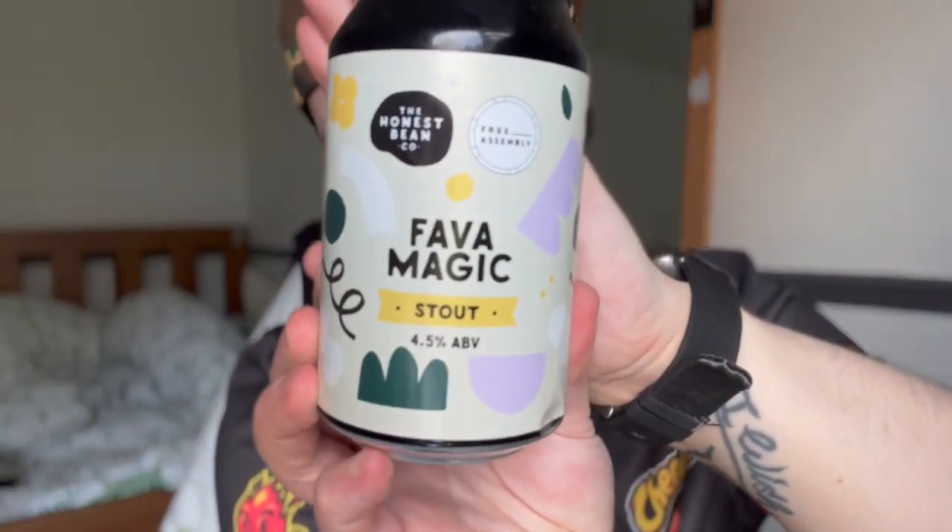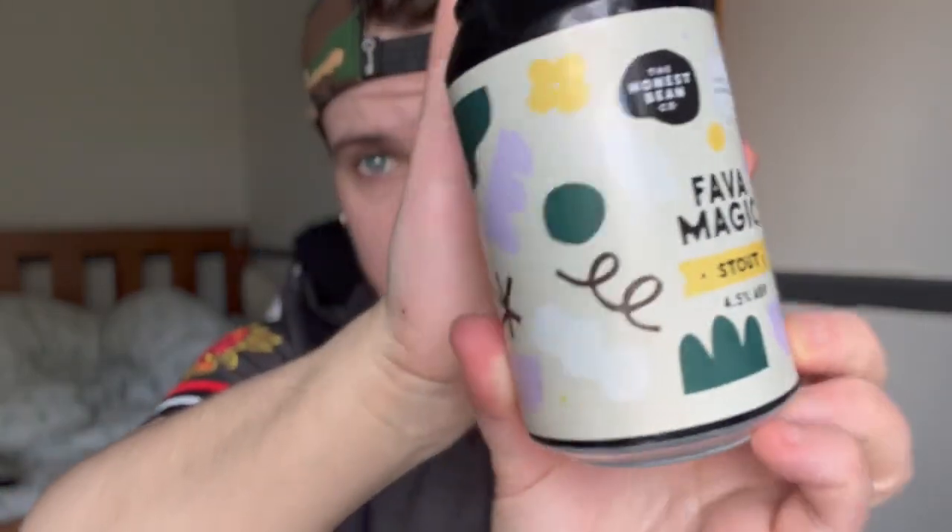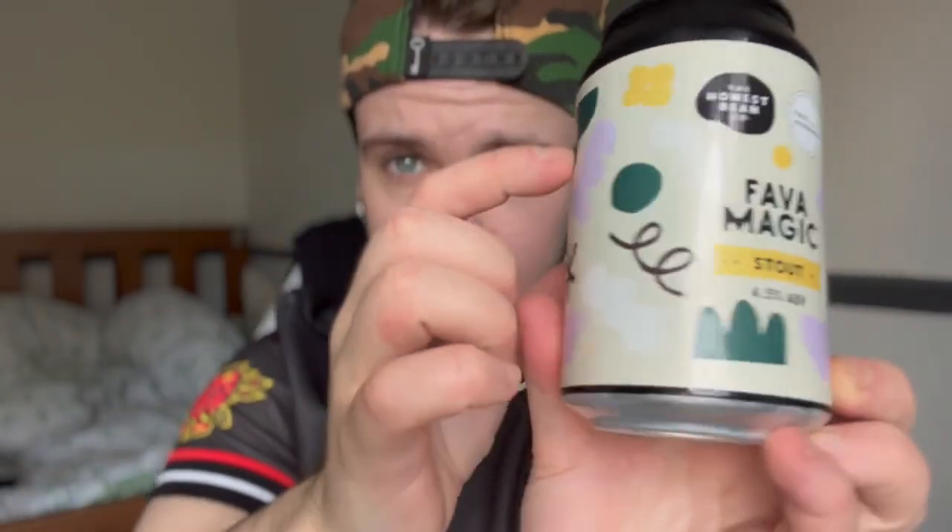Fava Magic Stout — takes me back to the fava beans that I do not like. A modern spin on a timeless classic. Dark grains and dark Munich malt give this beer layers of cereal complexity as well as its black colour, tinged with red in the light. Fava bean is added for yet another layer of intrigue, letting in Moorish umami notes — silky smooth and highly drinkable. Collaboration beer between Free Assembly and The Honest Bean Co. I didn't like fava beans, so I don't think I'm going to like this, but I'm not going to pre-judge it. The can looks dope — I like these squiggles and doodles and dark colours.